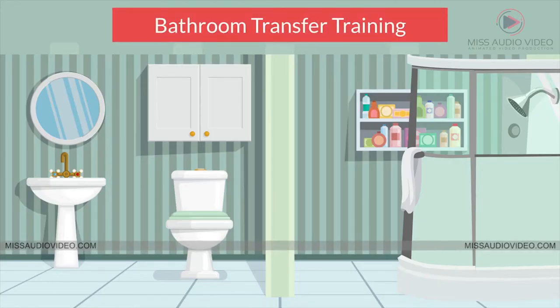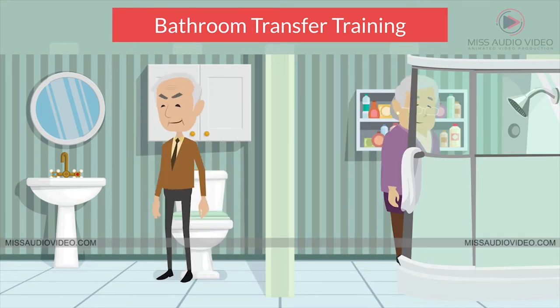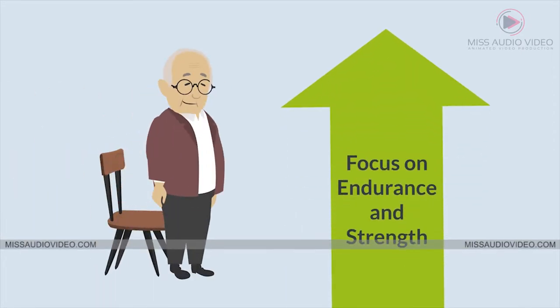Bathroom transfer training: toilet sit-to-stands with many repetitions, and stepping in and out of the tub or shower while it is dry multiple times can help increase endurance. As recommended by the Center for Disease Control, chair-rise exercises can also focus on endurance and strength.